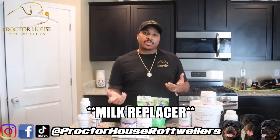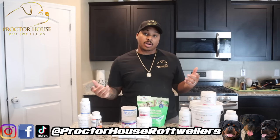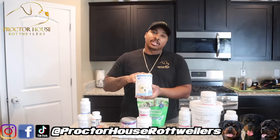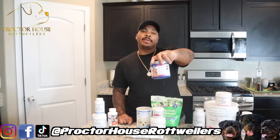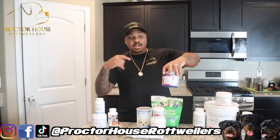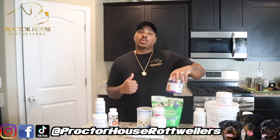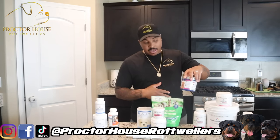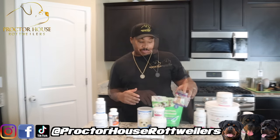I have tried other milk replacements and did not have the same results — they did not work out well, so this is what I stick to. Next up is our all-in-one multivitamin that we give to all our puppies from 0 to 18 months. I really love this because it has glucosamine for hip and elbow health as well as probiotics for gut health. It's an all-in-one multivitamin and it works really well — I have zero complaints.